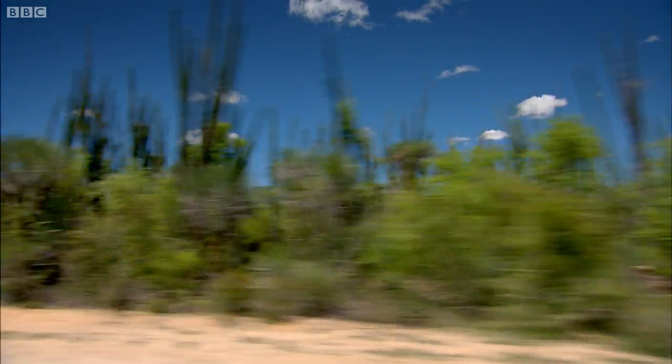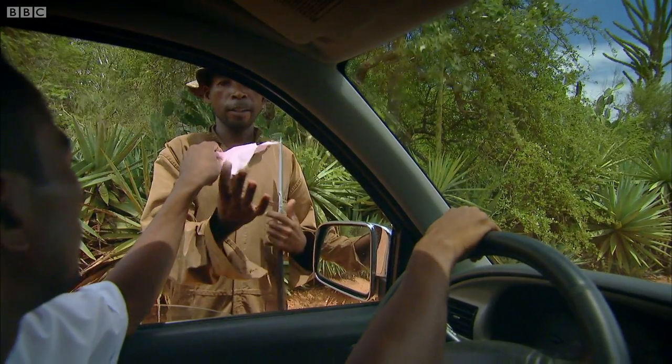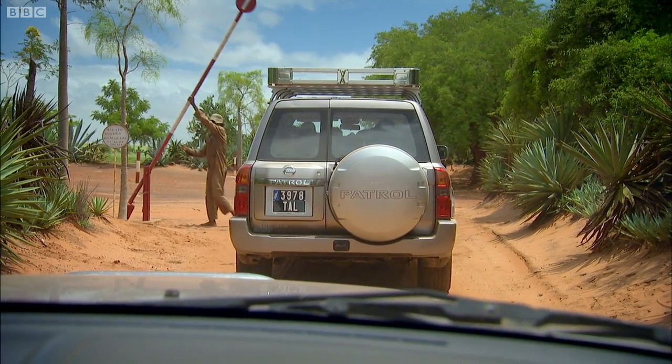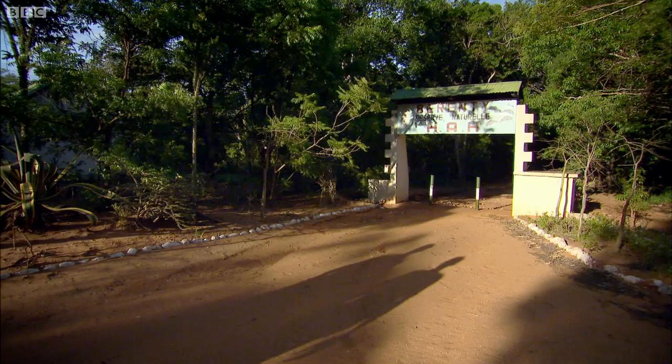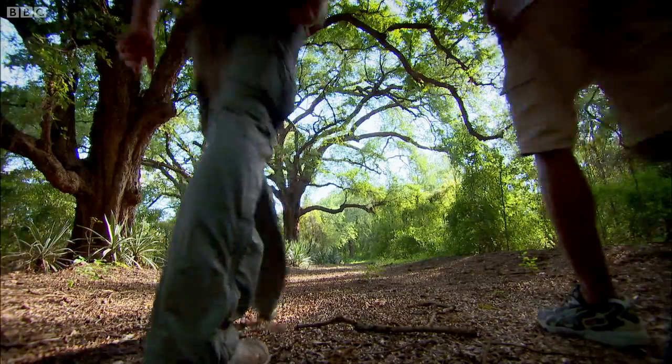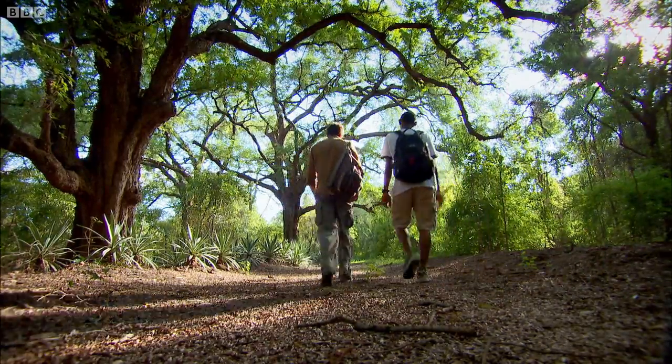There's a wildlife reserve in this area that's featured in countless nature documentaries in recent decades. The reserve was established in the 1930s by a French plantation owner, and it's become synonymous with Madagascar's most iconic animals.